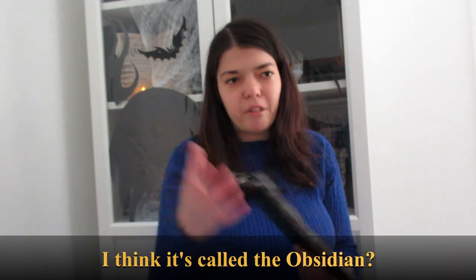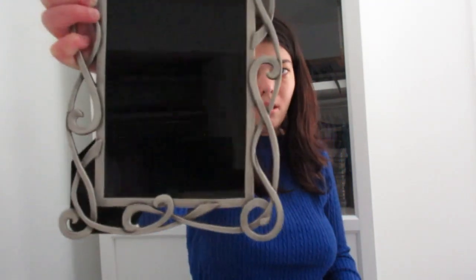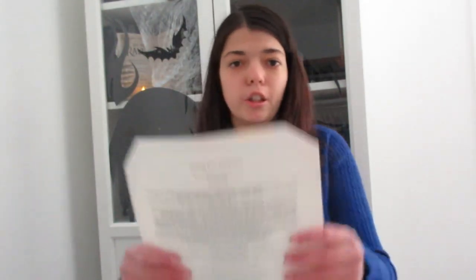I know there's a movie that has a scrying mirror in it — I forget the name — but basically when you stare at it, it made you go crazy. But this is just used for meditation. We got this black flame, black mirror look going on; I really like it, it's really really pretty. And we also got some information about scrying included, which I think is really helpful just so you know what you're getting into.